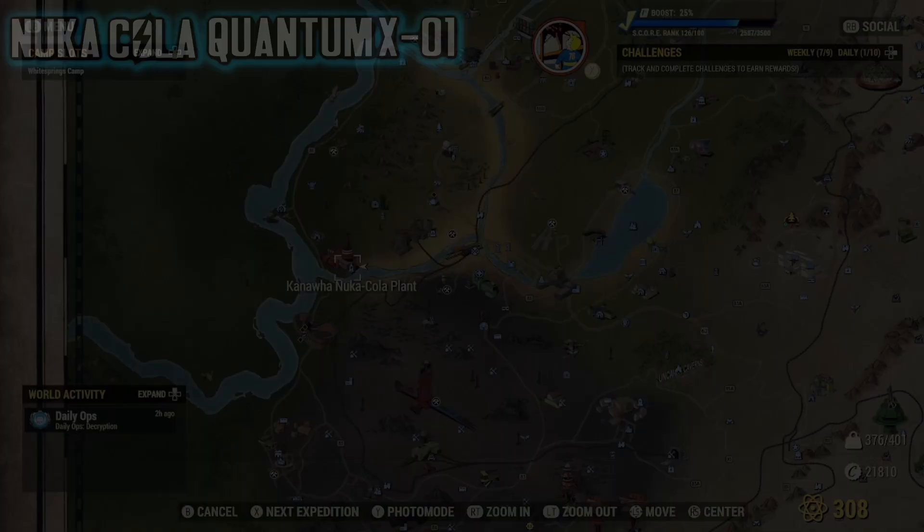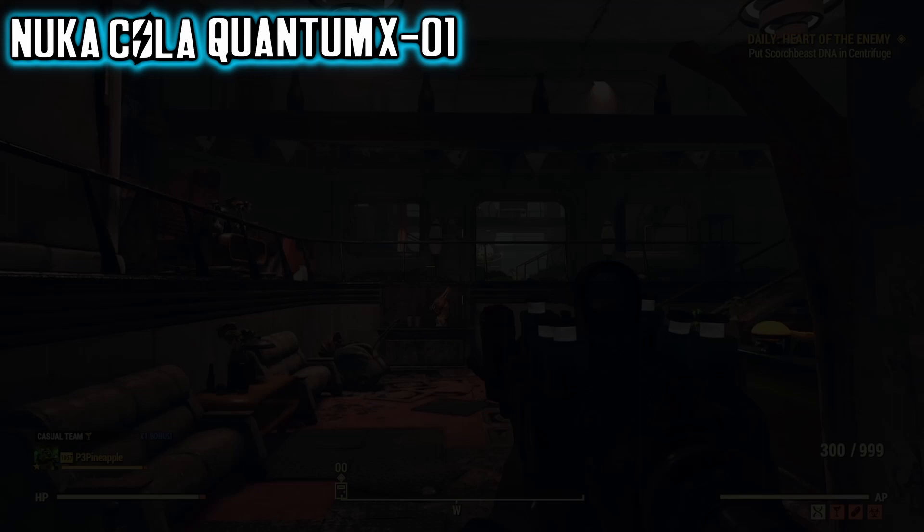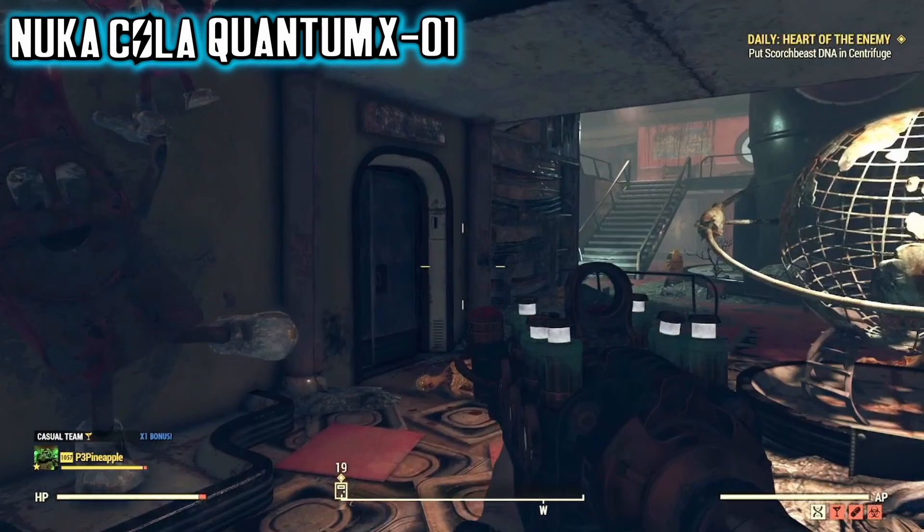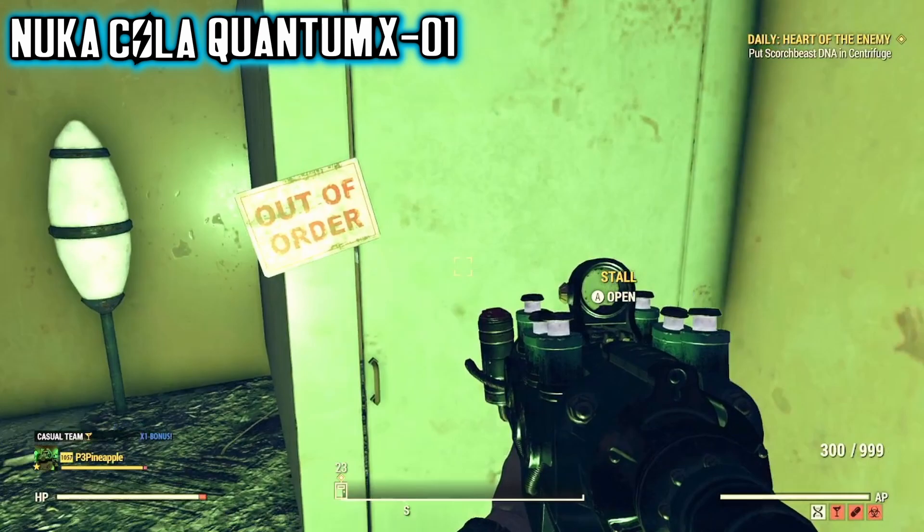Now for the Nuka-Cola Quantum X01 Power Armor plan. First, head back to the Nuka-Cola plant. Upon entering, head into the atrium again and head towards the door located left of the Globe statue and of Bottle and Cappy — it will be locked. Upon entering, open up the bathroom stall, and located on the ground beside the wall will be the Paired Keycard 01.